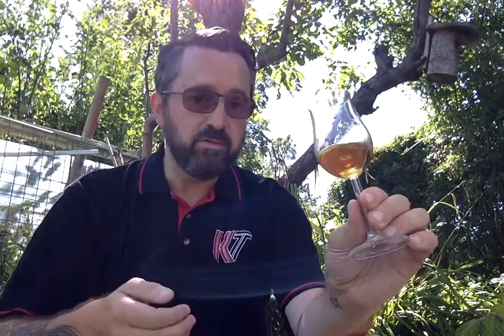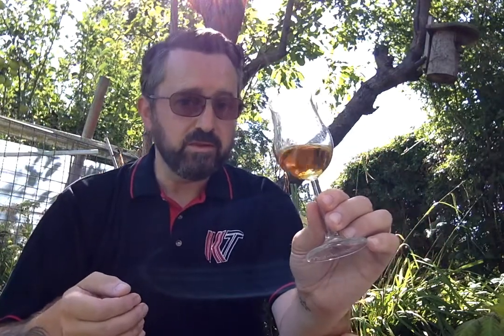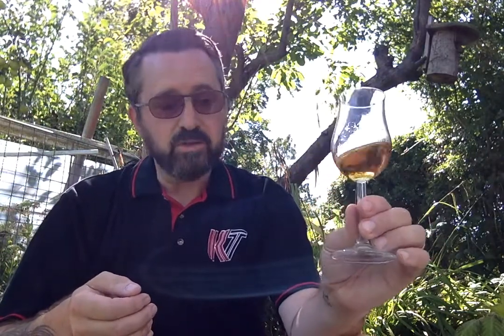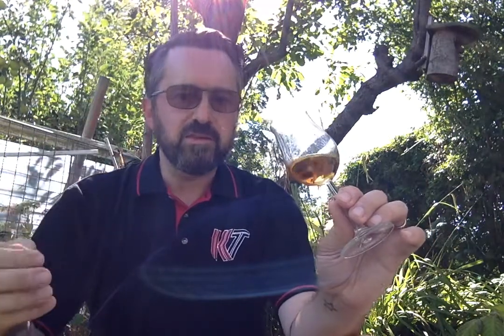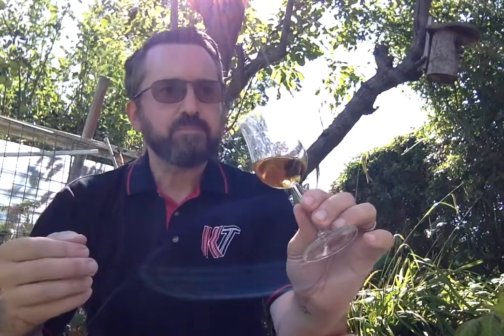Hot weather is not ideal for peaty whiskies at all, but this smells great on any type of day. Just wonderful. It's a mix — you've got a sort of toffee caramel, there's some golden syrup, there's this sort of damp, mossy earthiness. And then there's this slightly sort of ashy, charcoal-like smoke on top. Smells fabulous.